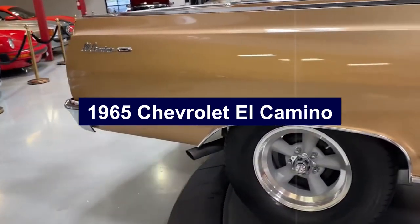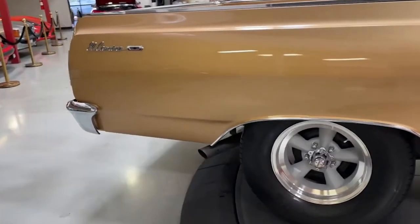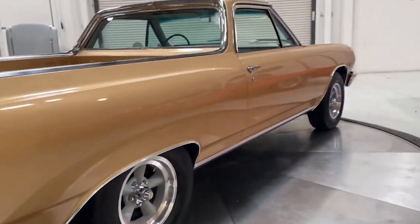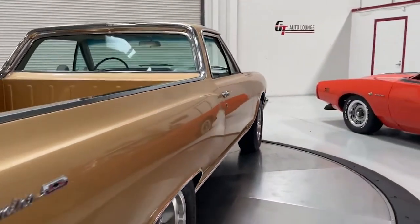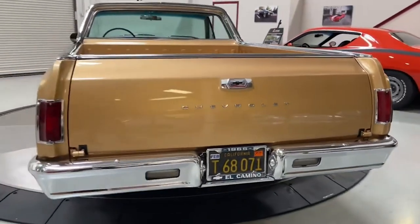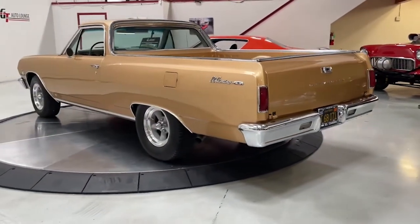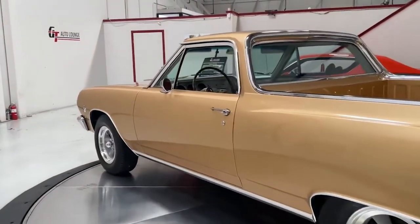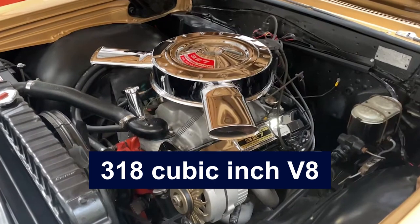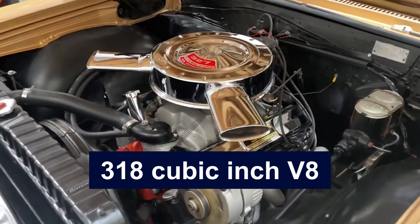Number 8: 1965 Chevrolet El Camino. The 1965 Chevrolet El Camino is an iconic vehicle that blends the best features of a car and a truck. Built on the Chevelle platform, the 1965 model had a sleek, streamlined design that combined the handling and comfort of a passenger car with the utility of a pickup. It offered a range of powerful engines, from a 194-cubic-inch inline-six to various V8 options, with a top-tier 327-cubic-inch V8 delivering impressive performance.